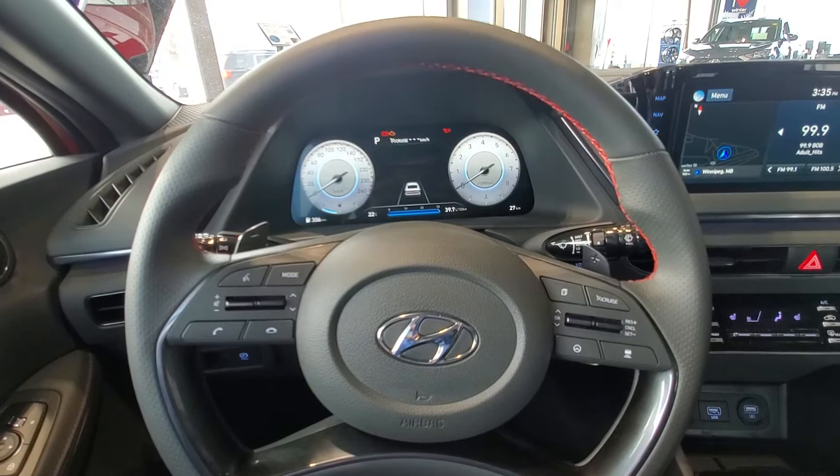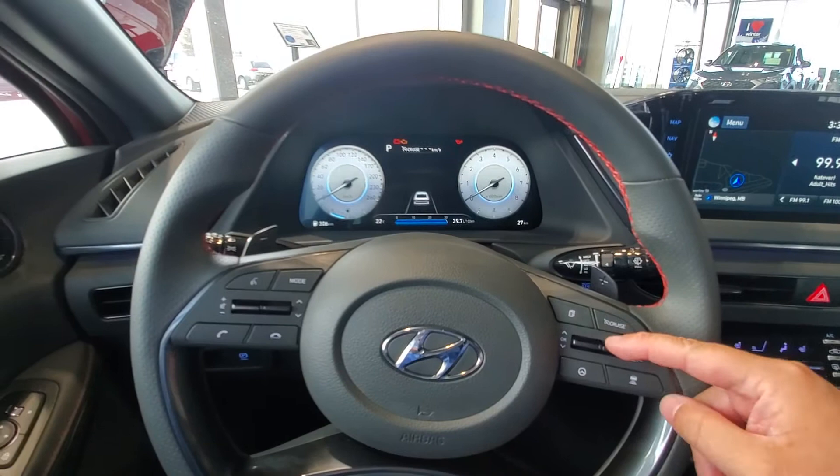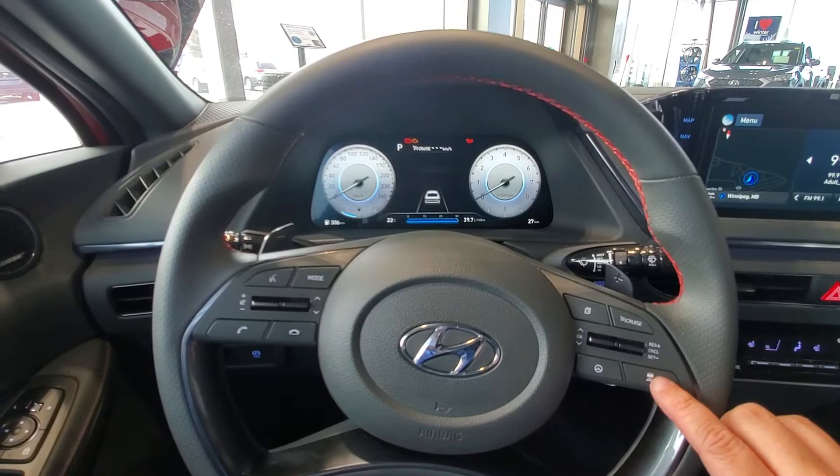If you're wondering what that is, on a lot of modern Hyundais, what it does is not only do you have cruise control like you would normally expect, but when you turn your cruise control on just by pressing the button here and then pulling the little lever down, you can actually set how much space you keep between you and the car in front of you.